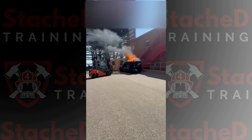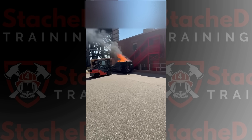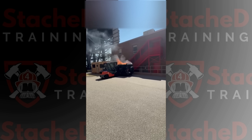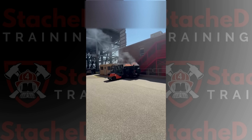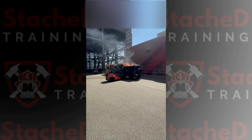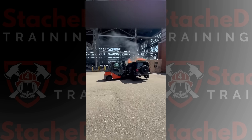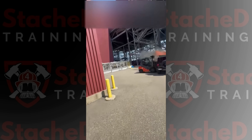A forklift rushed in, grabbed the Jeep, and moved it away from the building. Honestly, a smart move and another lucky situation where the wind helped protect the operator. That move likely prevented damage to the building itself, keeping this a smaller incident.